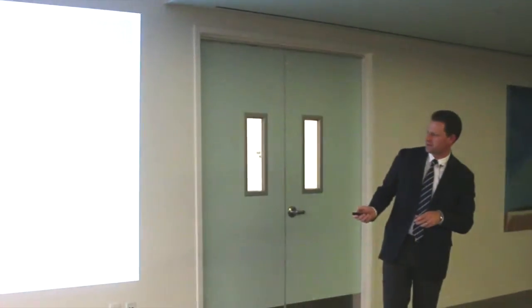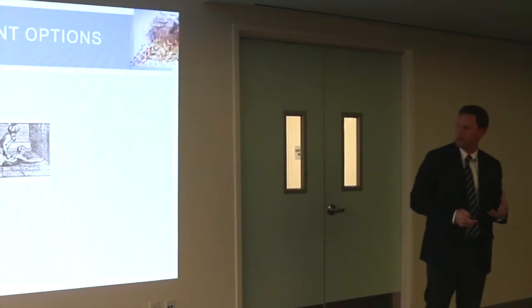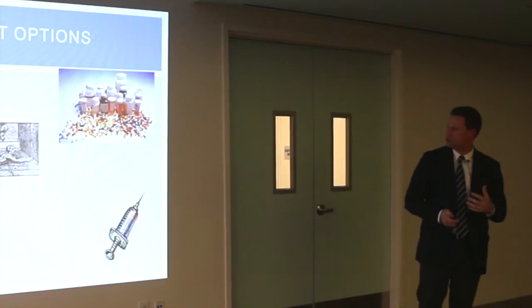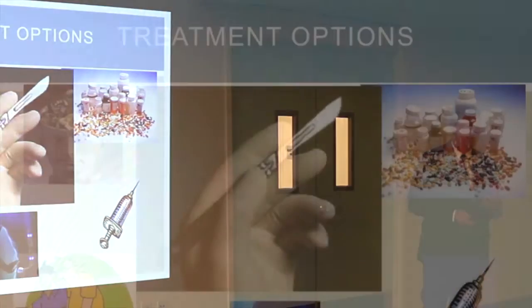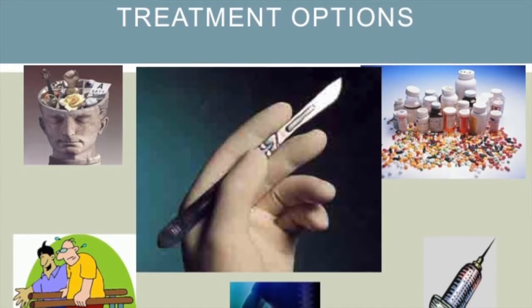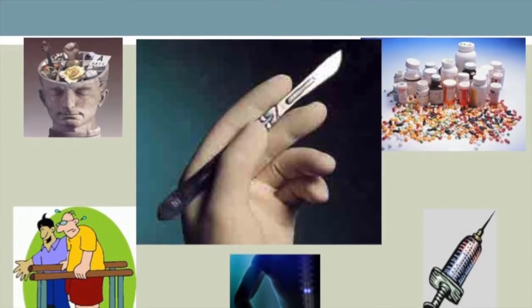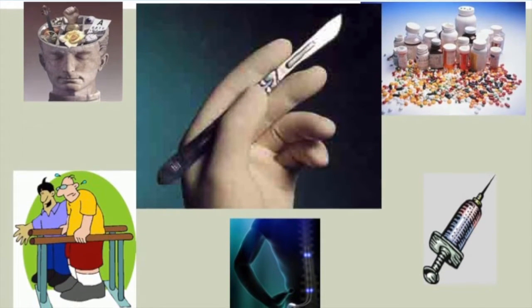There are a variety of treatment options — chiropractic treatment, physical therapy, cognitive therapy, medications, injections, neuromodulation, spinal cord stimulators, and surgery. I'll talk more about the surgical perspective, but I want to acknowledge there are many different treatments, and some work very well for different patients depending on their conditions.